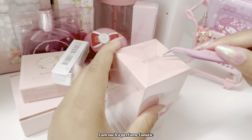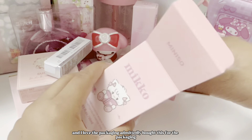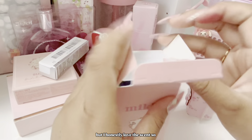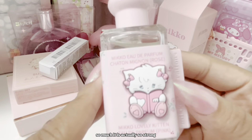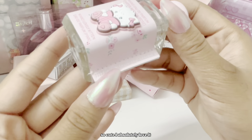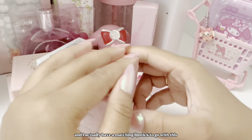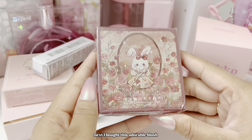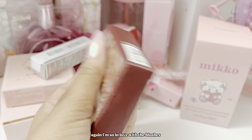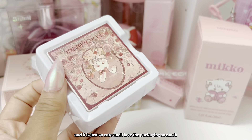Moving on to something I'm probably the most excited about — I'm such a perfume fanatic and I bought this perfume from Minnesota. I admittedly bought it for the packaging but I honestly love the scent so so much. It is actually so strong and the bottle is just so cute. I actually have a matching lipstick to go with this. Next, I bought this adorable blush — I am so in love with blushes and the packaging is so cute.